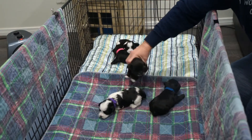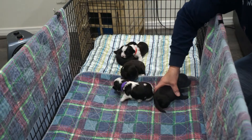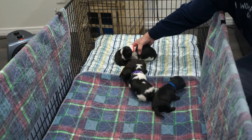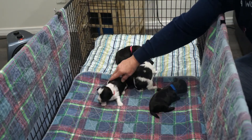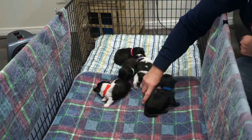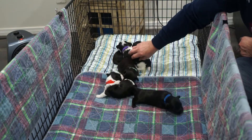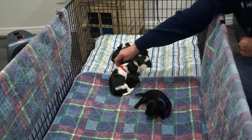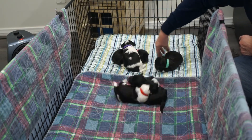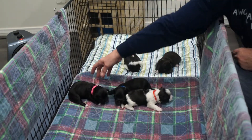The puppies have just started opening their eyes — they're just two weeks old today. This of course is Finn with the little blue collar. Fancy's over here in purple, Freya in red, little Franny in teal, and here's Faith in pink.